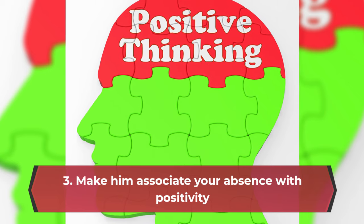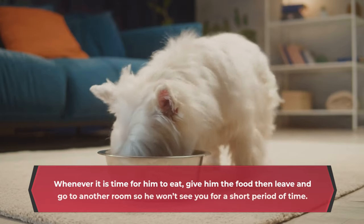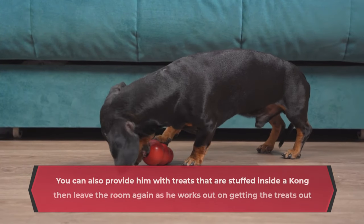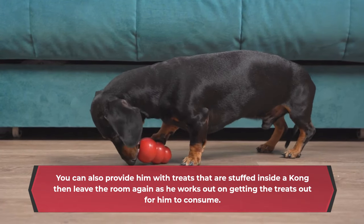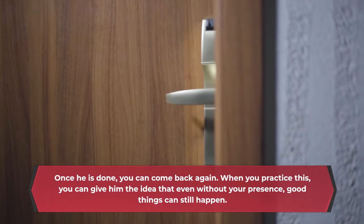3. Make him associate your absence with positivity. Avoid leaving food out for your puppy to eat whenever he wants. Learn to feed him at specific times of the day. Whenever it is time for him to eat, give him the food then leave and go to another room so he won't see you for a short period of time. You can also provide him with treats that are stuffed inside a Kong, then leave the room again as he works on getting the treats out. Once he is done, you can come back again. When you practice this, you can give him the idea that even without your presence, good things can still happen.